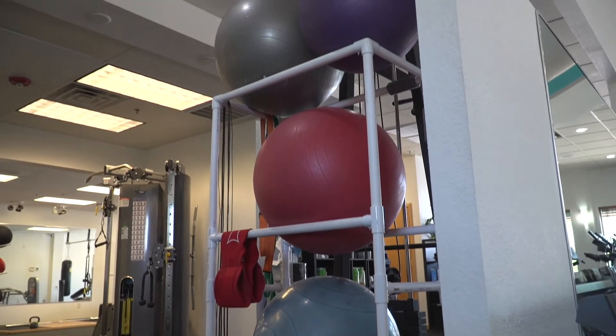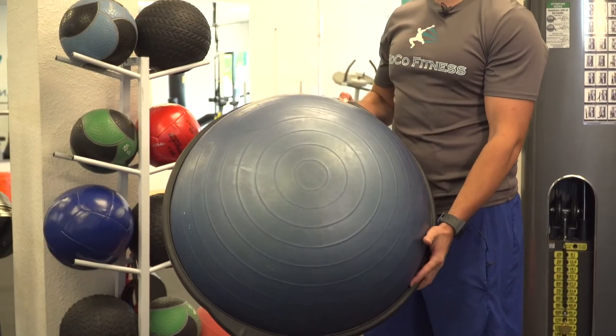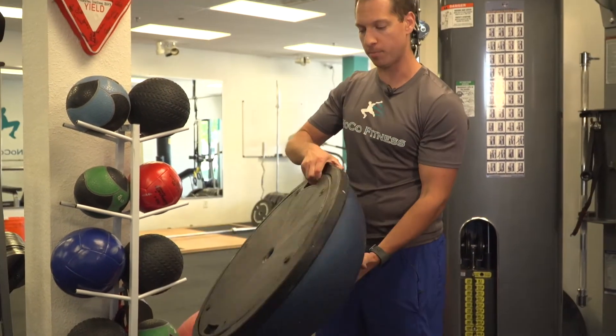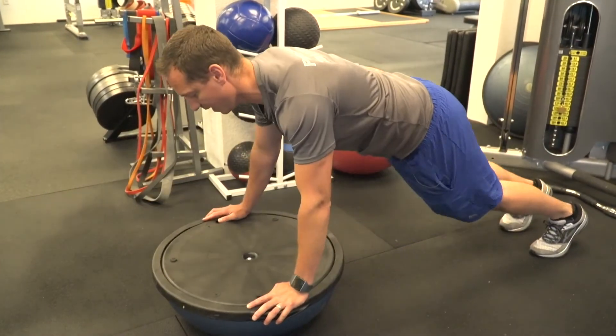If you're looking for a little more bang for your buck, we have a few versatile pieces here. This is a BOSU — it stands for both sides up. You can use it either blue side up or black side up, and it adds a stability training component to your workout.